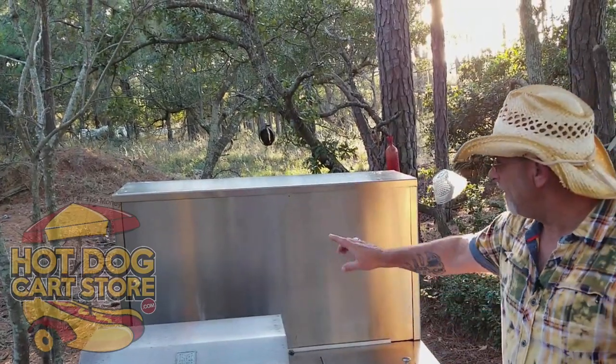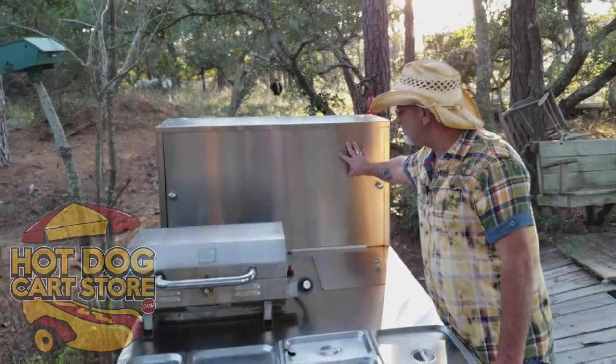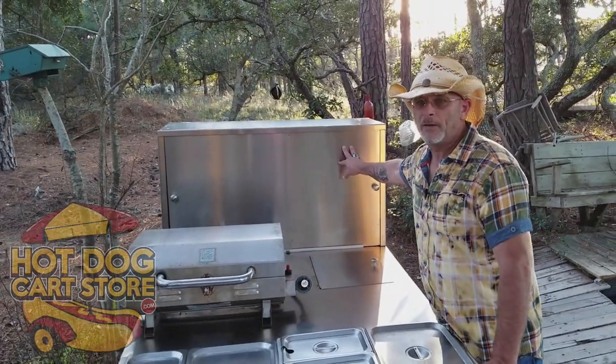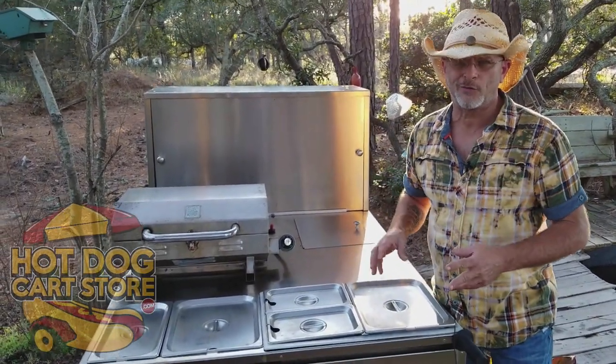It has a complete bread box, stainless steel shelf, stainless steel everything. We quit using plexiglass about nine years ago because it starts getting sun-faded with little spider cracks and just looks terrible.